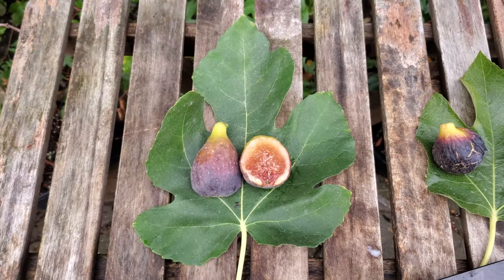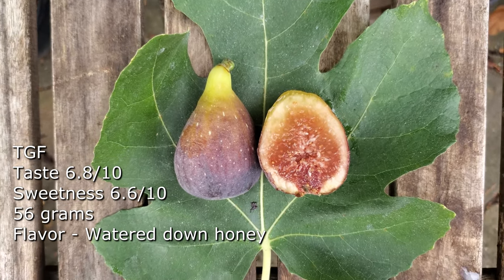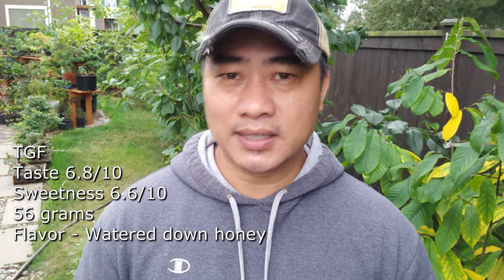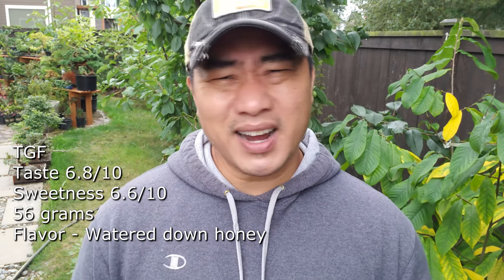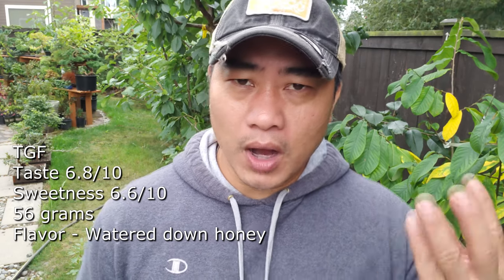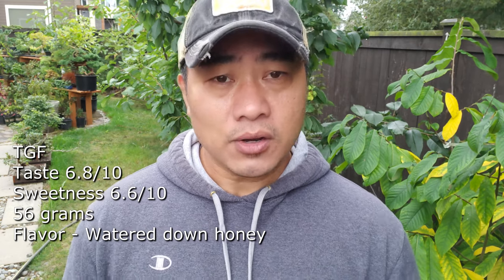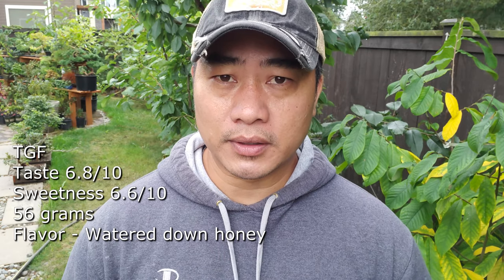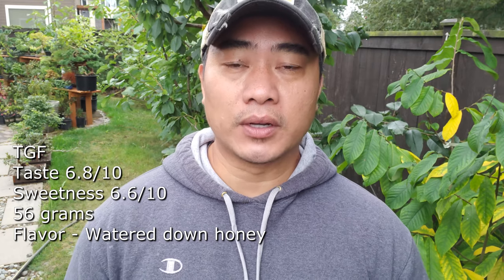I left it in the greenhouse all year because I was excited to get fruit from this tree. As far as taste I'd give it a 6.8 out of 10, sweetness around 6.6 out of 10. The flavor is honey-like — sweeter towards the eye, watery towards the top, which might be due to greenhouse conditions. It's 56 grams, a decent size. It's an okay fig; I wouldn't put it in my top 20. I wouldn't go out and search for this fig to add to your collection, but if you already have it and it fruits for you — especially here in the Pacific Northwest where it was decently productive — I would keep it.